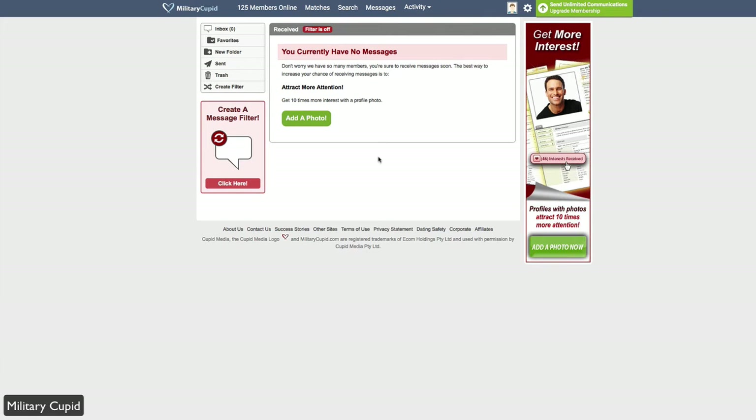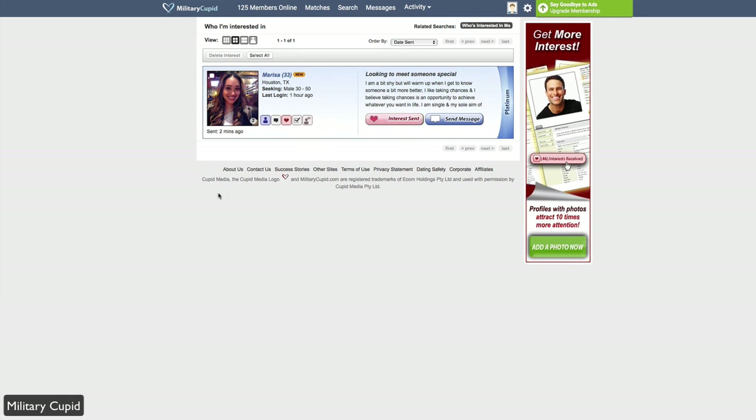The Messages tab is where you'll get everything related to messaging — inboxes, contacts from other people, and if you're sending messages to others, your threads will all show up here. Last but not least is the Activity tab, which shows activity towards you and activity from you. For example, if somebody shows interest in you or favorites you, you can see that and vice versa. Earlier we added Marissa to our interest, so here she is — it's a great way to keep organized and see all the users you've interacted with.